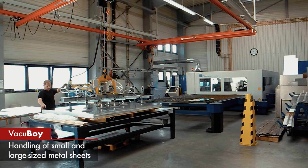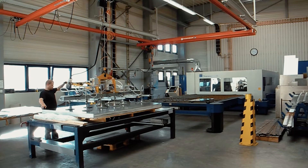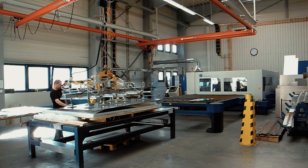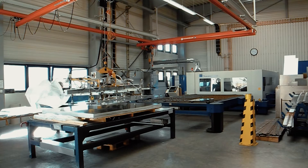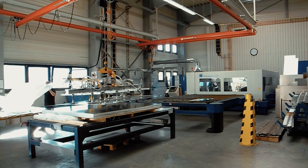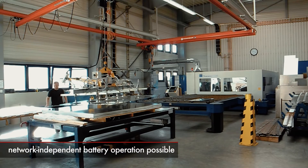During this emergency situation, the Vacuum Lifter makes itself heard with a loud alarm tone. In this time, the worker can get to safety and the area under the load can be cleared. This process prevents accidents at work and protects not only your employees, but also your valuable goods.